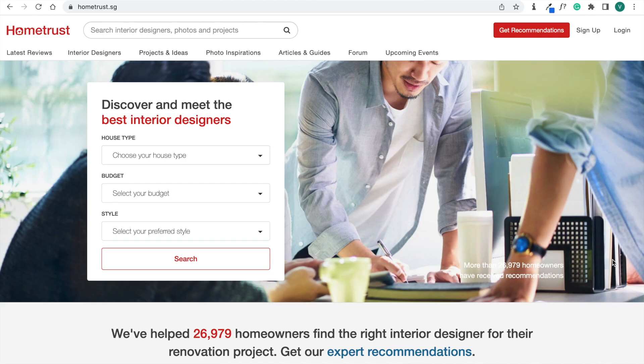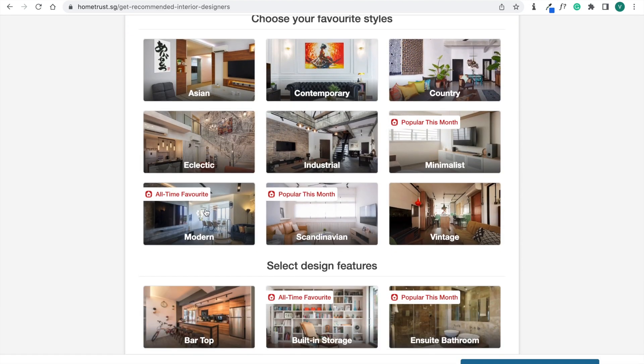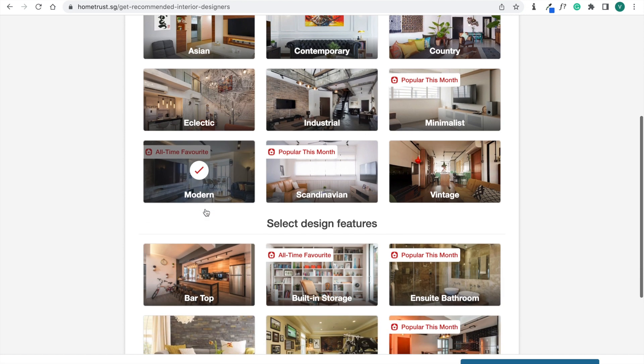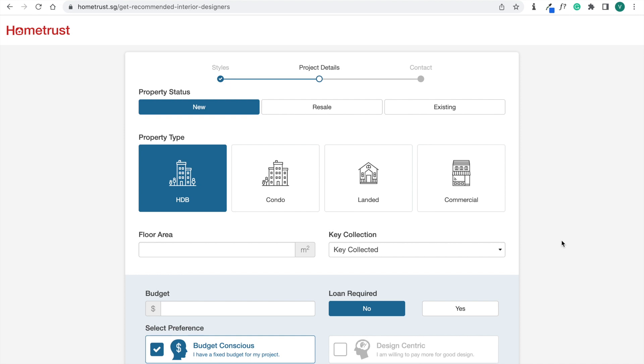To get started finding an interior designer that matches your budget, we recommend checking out HomeTrust. HomeTrust is Singapore's trusted community review site offering authentic advice and feedback from homeowners on hiring interior designers. On their website you can find a 'Get Recommendation' feature at the top where you can choose your preferred style — for us, something modern — and select design features you want, like a bar top and platform bed.